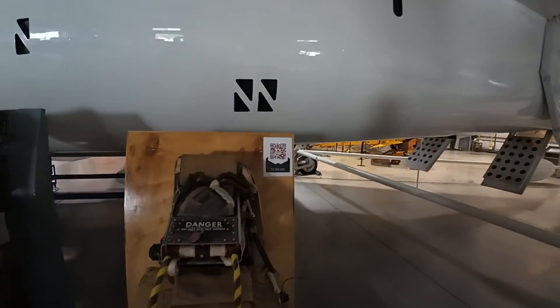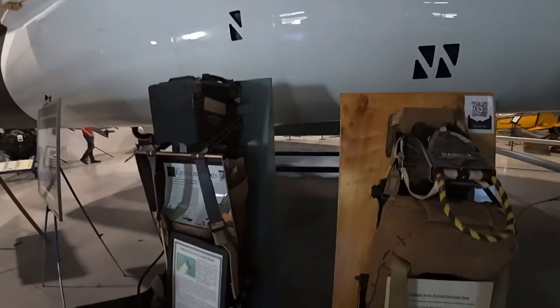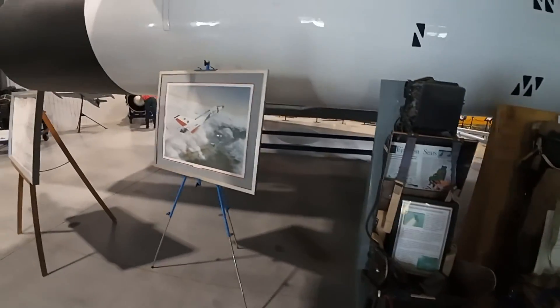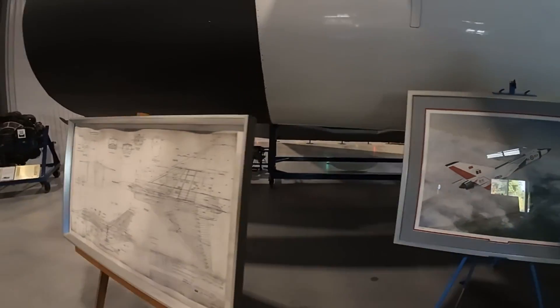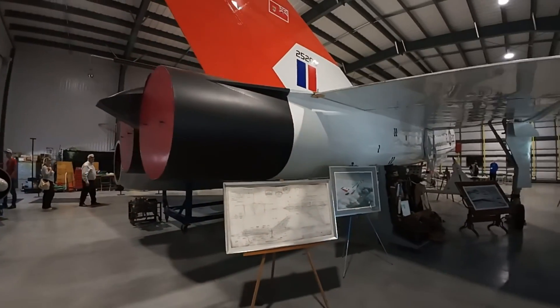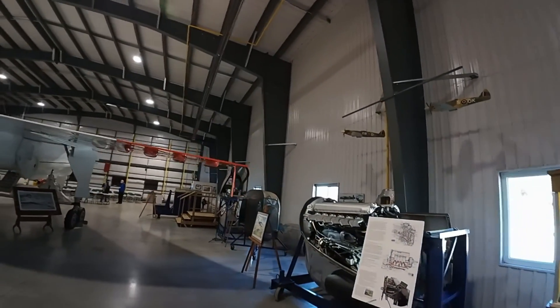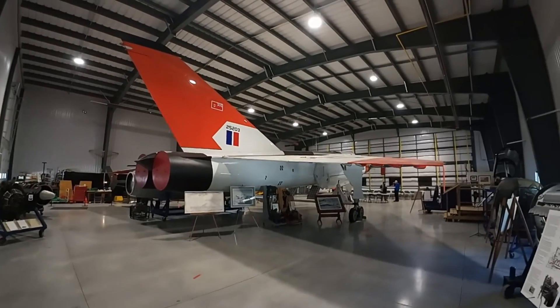There's a QR code you can scan. Look at this — what a beauty! If anybody can get out here to see this, I highly recommend it. Wow.